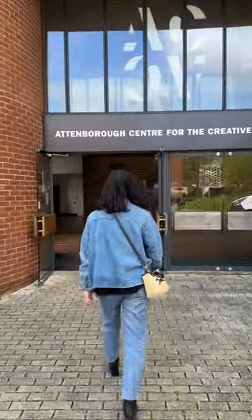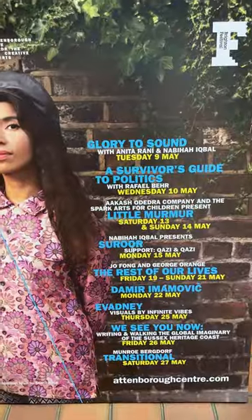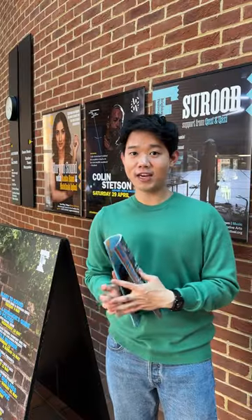ACA is located next to the library and just behind a farmer bar. It is really easy to access from the library square. And now we have arrived in ACA.